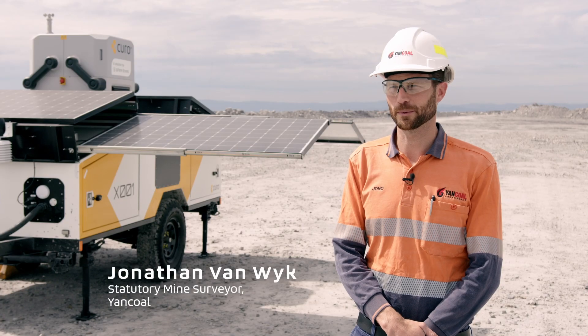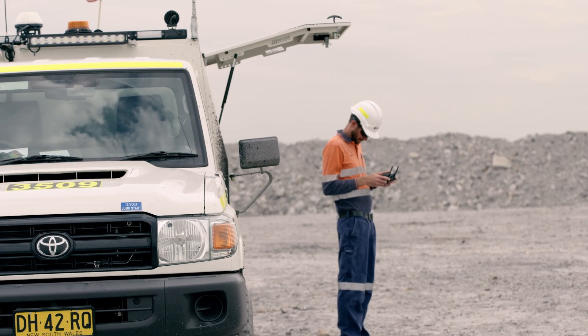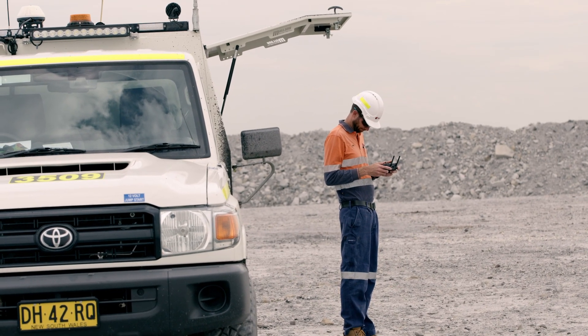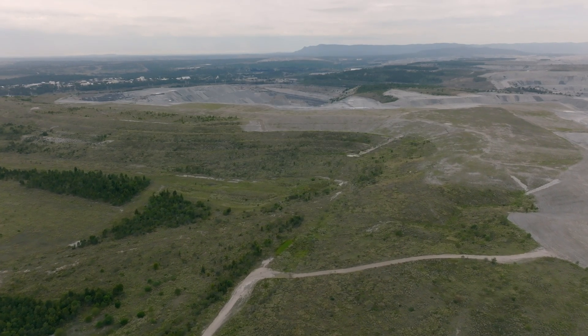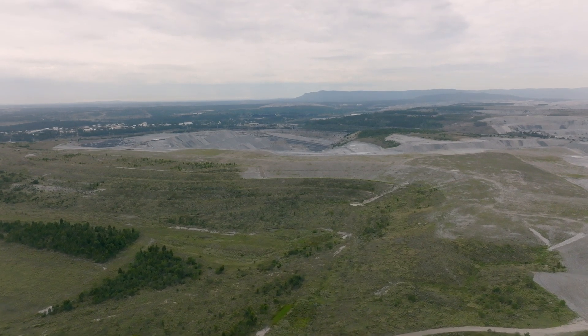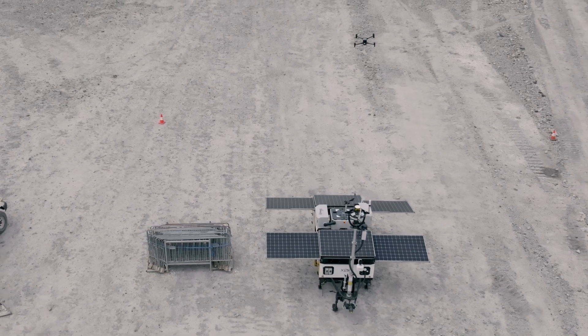My name is Jono van Wyk. I'm the statutory mine surveyor here at Yankol's Mount Thorley-Walkworth operation. HubX provides a solution for compliance data capture quickly and safely. It has a lot of potential in remote locations that struggle to attract surveyors, giving the survey team a turnkey operation that can be deployed in a short period of time and provide ongoing survey data collection in isolated areas.